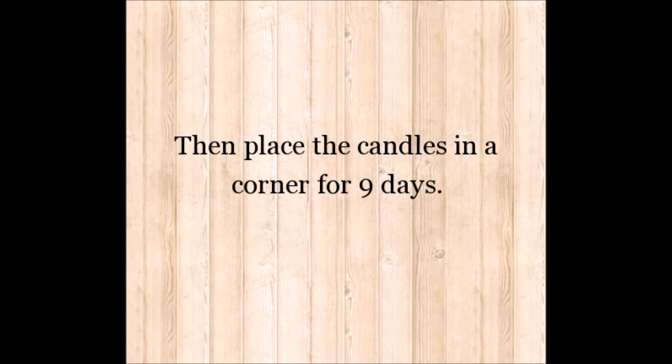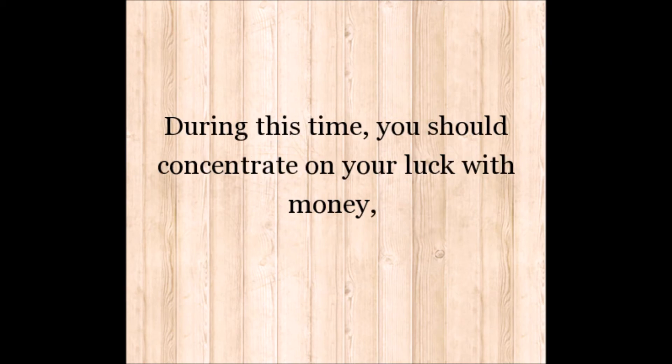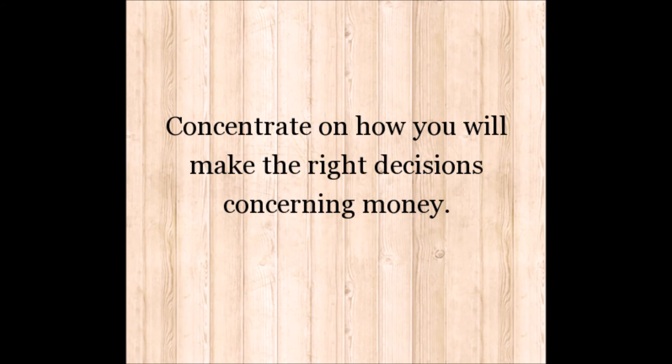Then place the candles in a corner for nine days. Every day during the nine day period, burn the candles for nine minutes. During this time, you should concentrate on your luck with money. Concentrate on how you will make the right decisions concerning money.